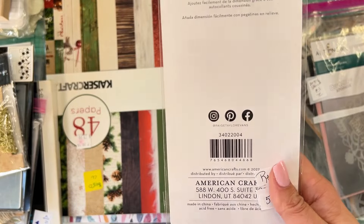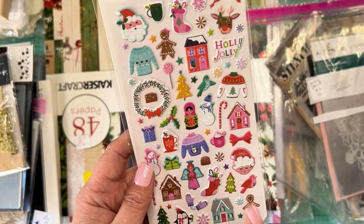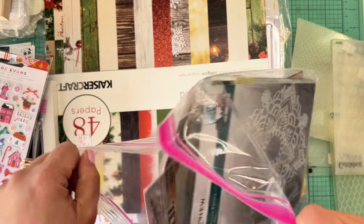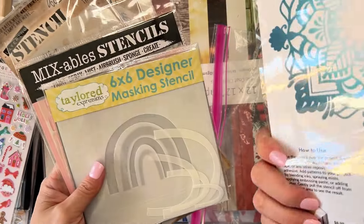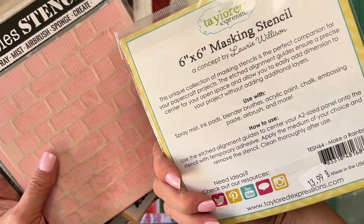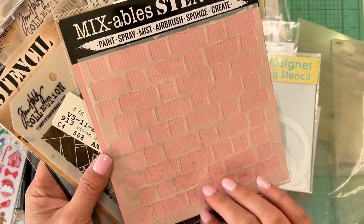Paige Evans puffy stickers for 50 cents — adorable! These will be for next Christmas. Then $3 for this Altenew stencil set from Tailored Expressions — the whole rainbow. Regular price $13.99 — amazing. And some mixable stencils, normally $5.95, My Favorite Things brand for the brick pattern. I think I might have brick already, but now I definitely have one.